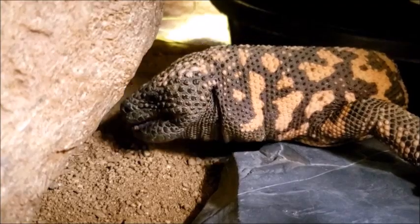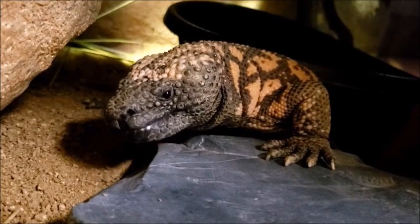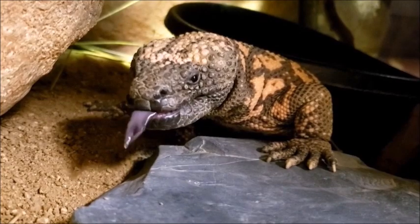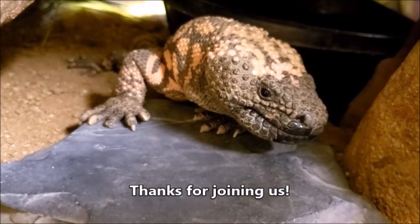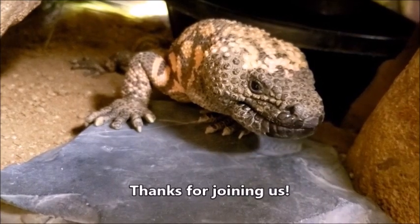And down the hatch it goes. You look stuffed. Time for a nap, huh? Thanks for joining us! We'll be right back.